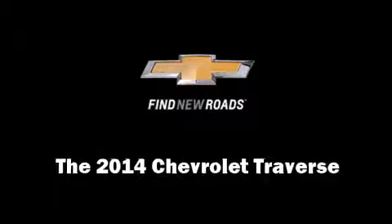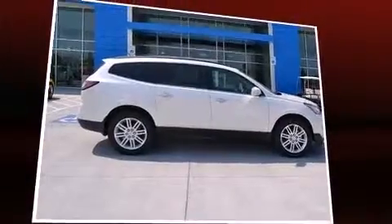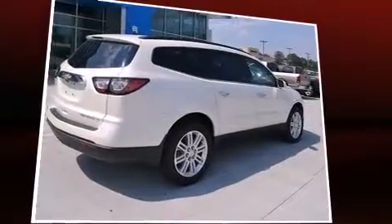Come test drive this 2014 Chevrolet Traverse. It features an automatic transmission, front-wheel drive, and a refined six-cylinder engine.